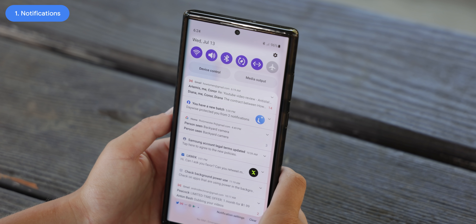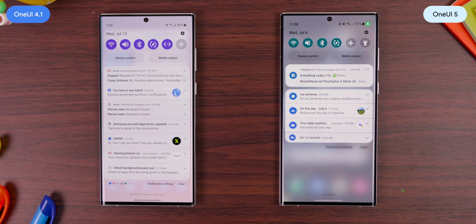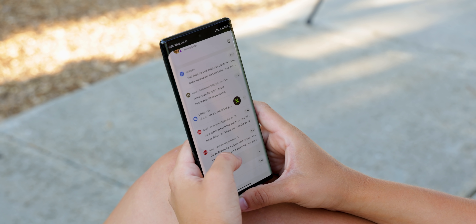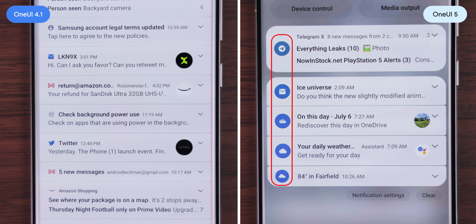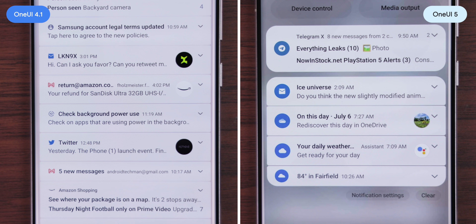The first big new change involves notifications, and it's not even that exciting — which suggests One UI 5 might not end up being as huge an update as expected. The change is a subtly different layout that looks a little like stock Android. With the new layout, app icons for notifications are set inside a circle with text offset to the side. On One UI 4, app icons were roughly the size of the text and stuck right next to it, with notification text wrapped beneath the icon.